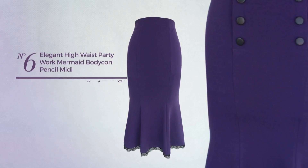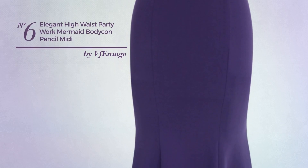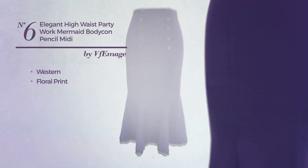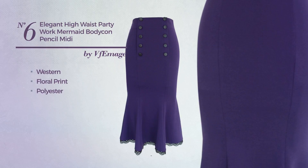Number 6: An All-Autumn Midi Length Mermaid Skirt featuring an elegant western-inspired design with floral print, produced with smooth polyester. This skirt includes a long hemline and high waist. Available in 7 more colors.